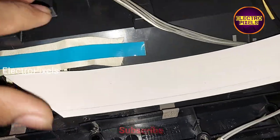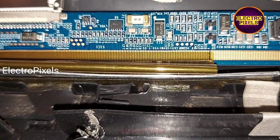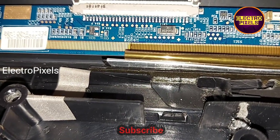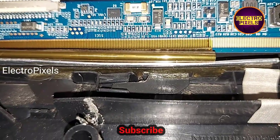Let us start the repair. The shorting may be from either the left side or right side of the panel. If both sides of the panel are shorted, then it is not repairable. After all, this is just a temporary solution — the permanent solution is panel replacement, and we cannot predict how long the TV will run by this method. It completely depends on luck.